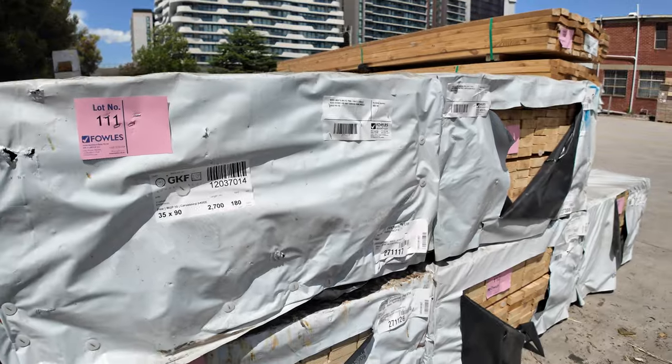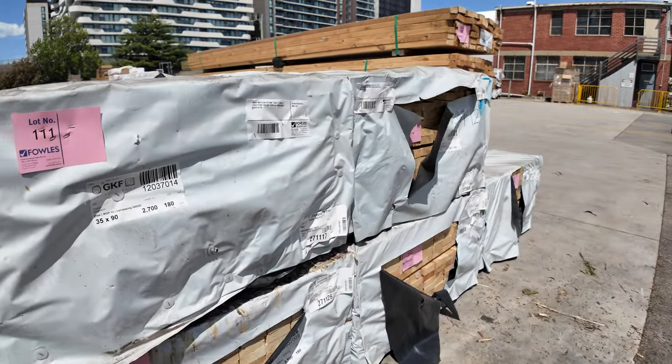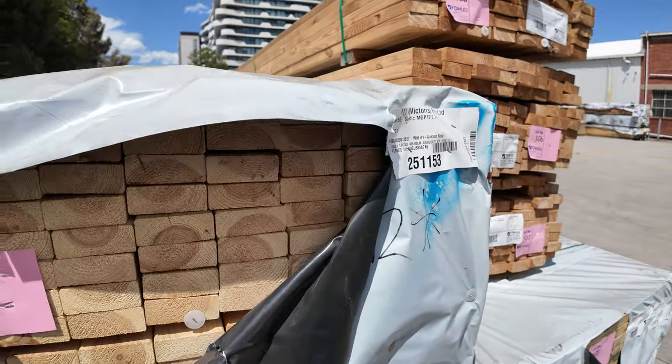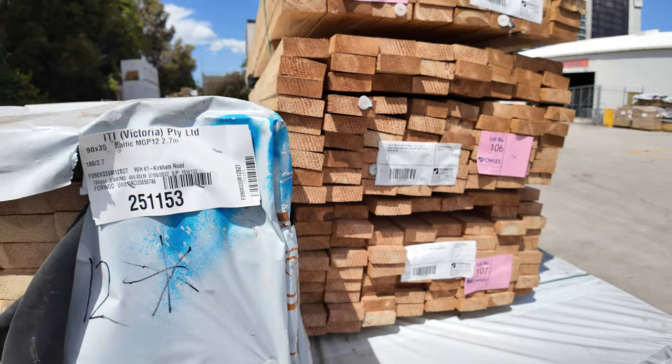We are starting down the back of the yard here where we've had a nice huge truckload of MGP10 pine 90 by 35 to clear. There's a whole heap of studs there — 90 by 35 — and there's also some packs of three sixes in the front as well. All unreserved, there to clear.